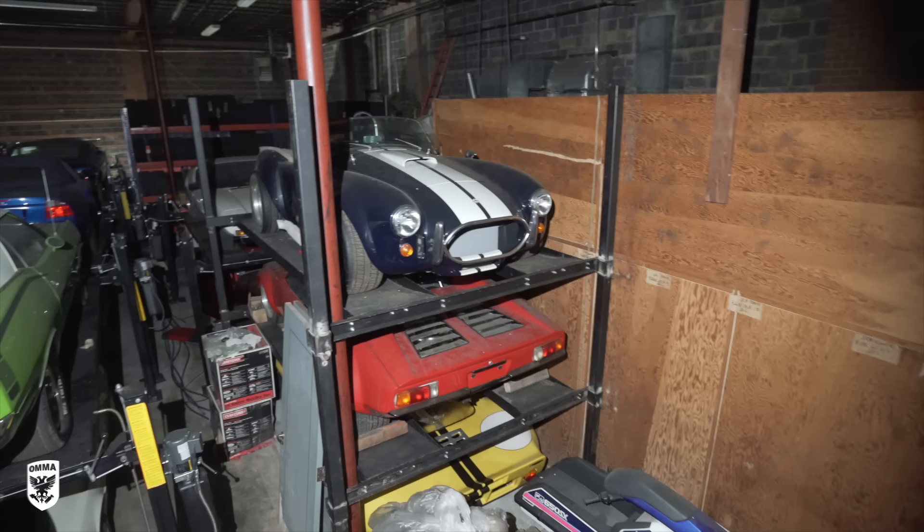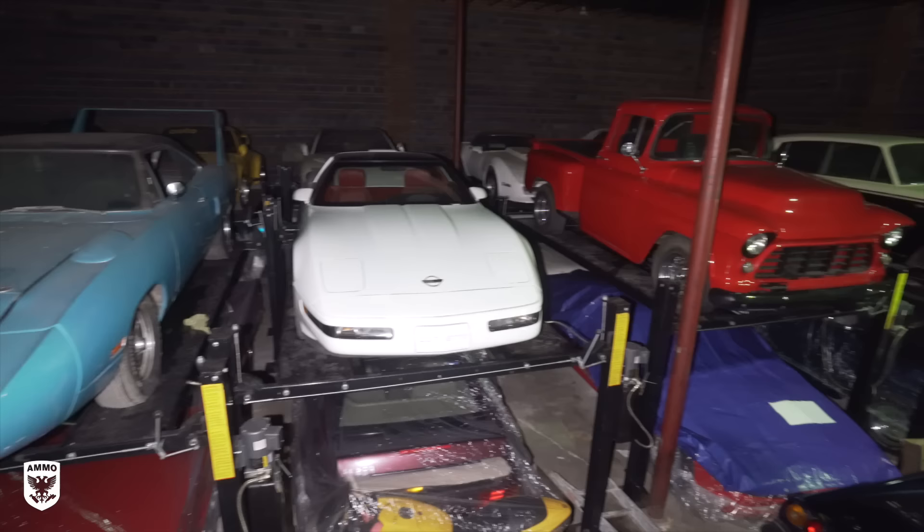I wanted to hop in real quick and pass along a message from the owner of this huge collection to you, the viewer. He said he's gotten thousands of emails — thank you, thank you, thank you — and he wanted to pass that along. With COVID, everything is basically shut down: the DMV, mass transit, so he can't get a lot of his workers in. They can't move titles around and all these crazy things.